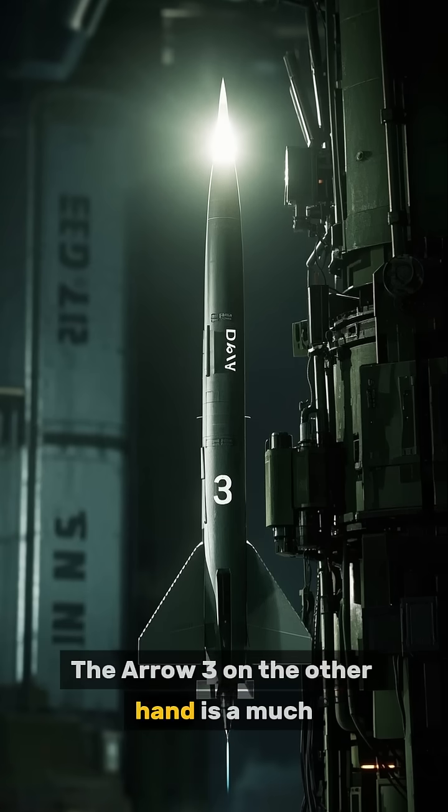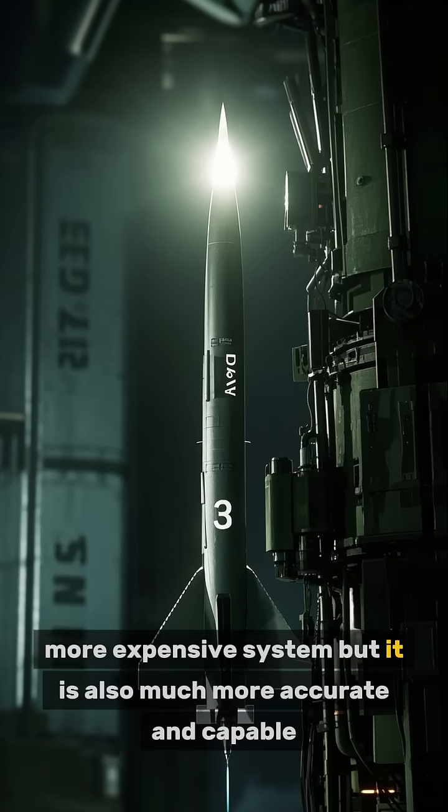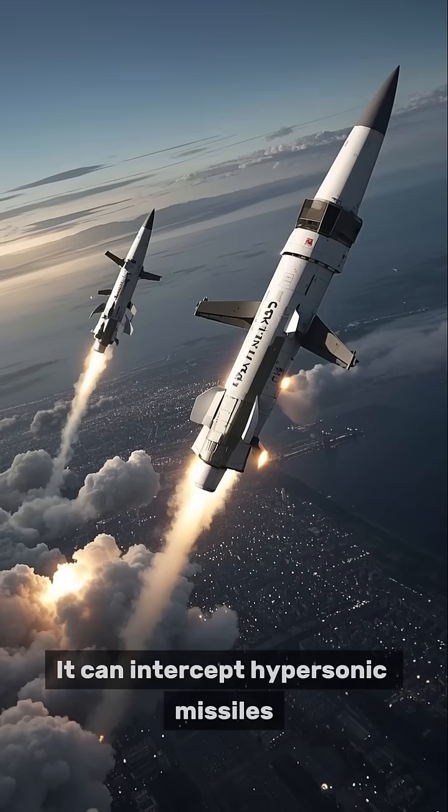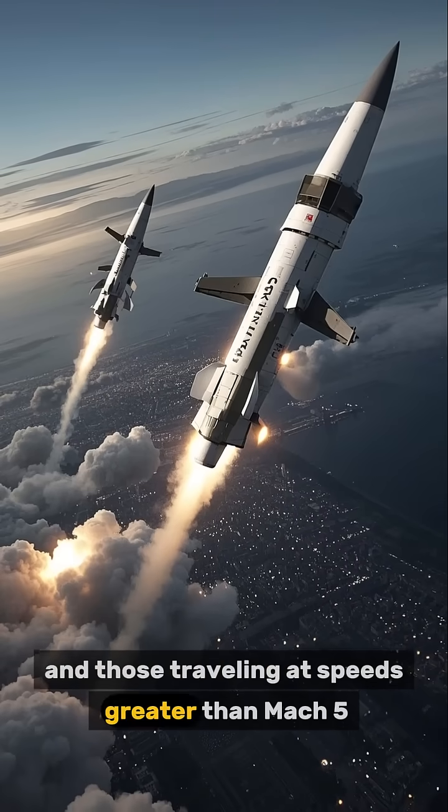The Aero-3, on the other hand, is a much more expensive system, but it is also much more accurate and capable. It can intercept hypersonic missiles and those traveling at speeds greater than Mach 5.